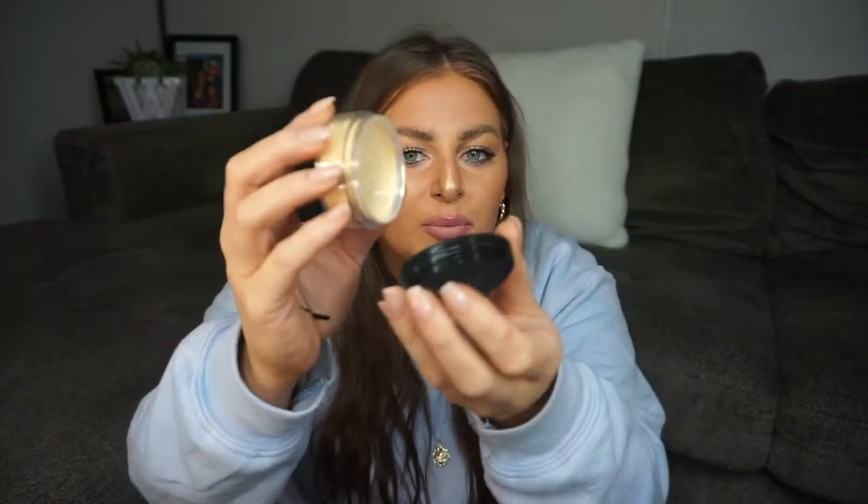I also have two loose setting powders — I got one in the banana shade and one in the translucent shade. It's just a sieve and you pour the product out onto the cap. I've never actually had a banana powder so I wanted to try it to brighten up the under eyes.